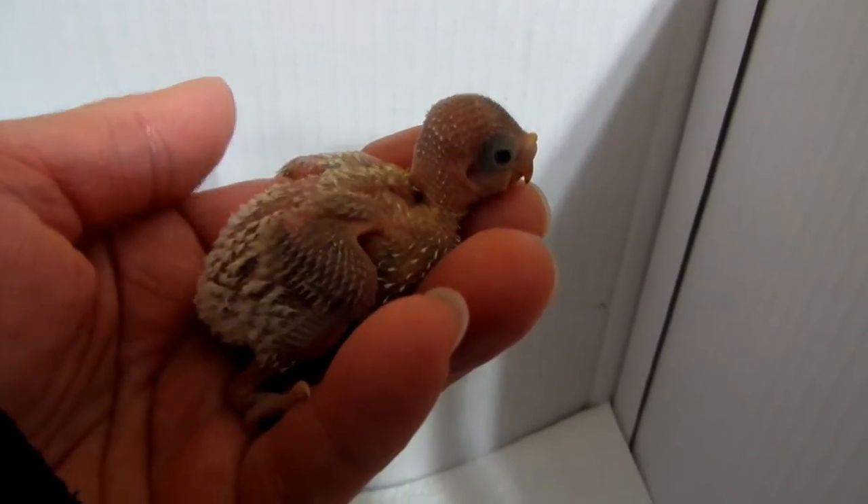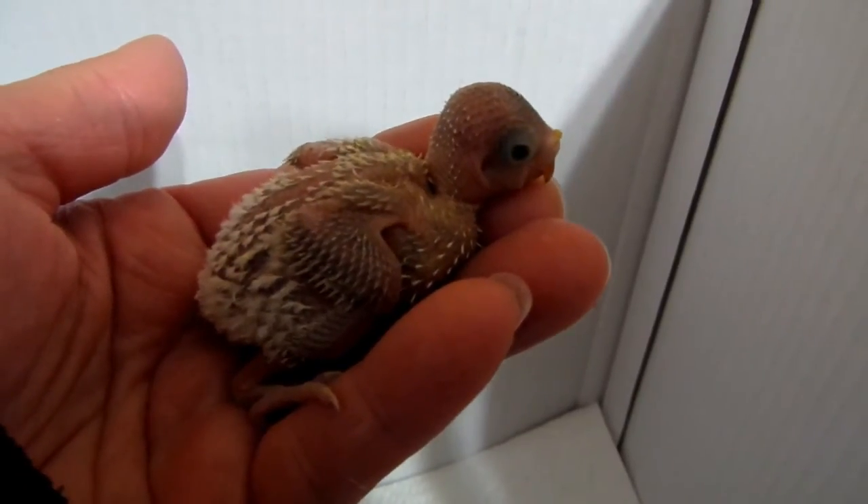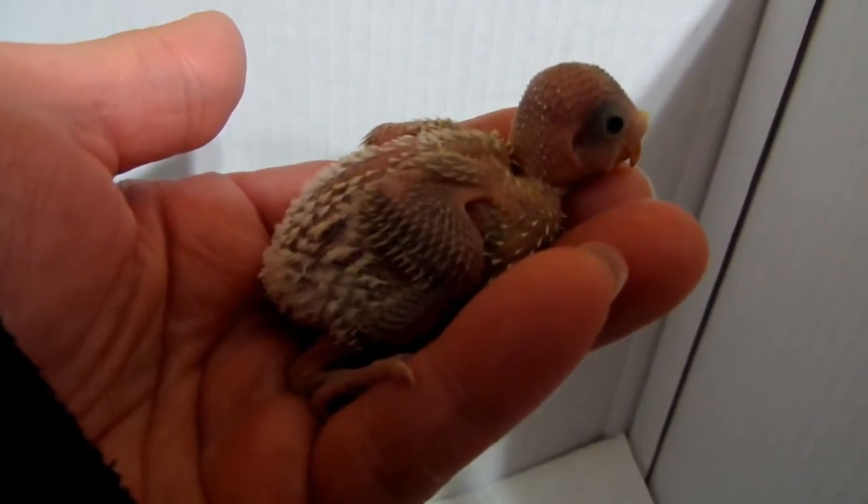There's the eyes. I love this stage — it's so cute. And when the pin feathers come in, it's got a little bit on the wings right there.